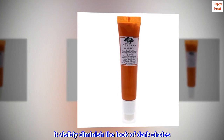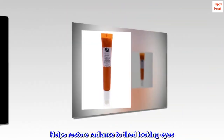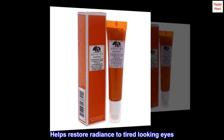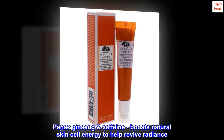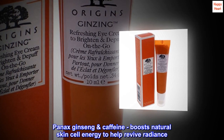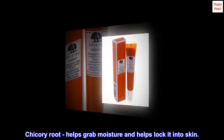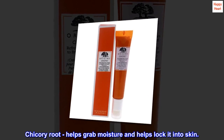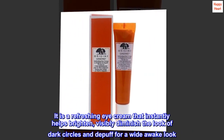It helps to instantly brighten skin and visibly diminish the look of dark circles. It helps restore radiance to tired-looking eyes. Panax ginseng and caffeine boost natural skin cell energy to help revive radiance. Chicory root helps grab moisture and lock it into skin. It is a refreshing eye cream that instantly helps brighten and visibly diminish the look of dark circles.